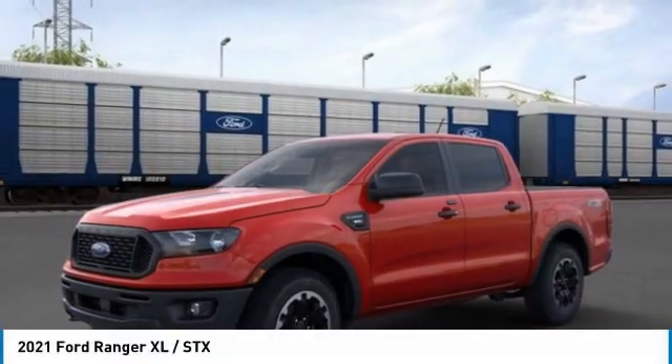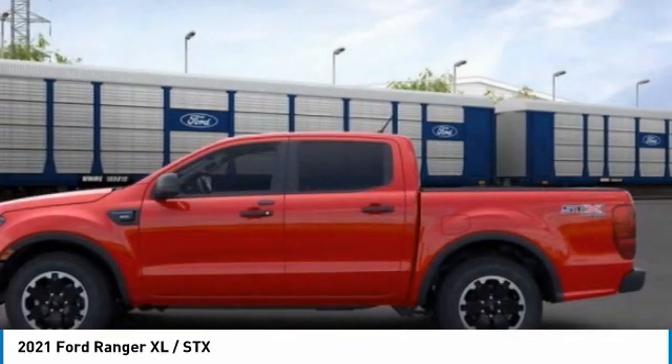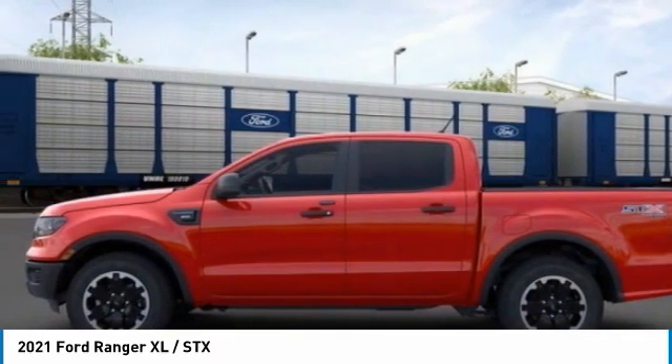You are going to love the 2021 Ranger. Tough inside and out, Ranger proves it's metal. This vehicle has less than 100 miles.